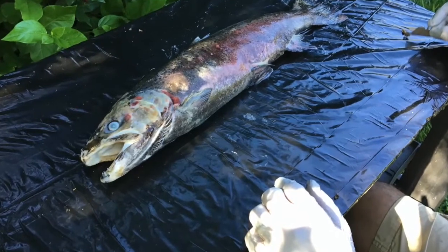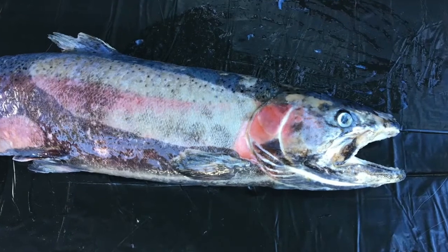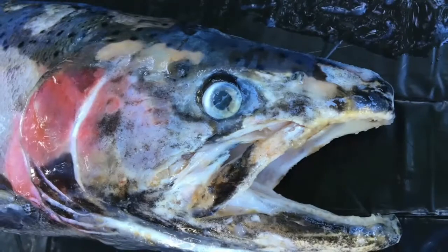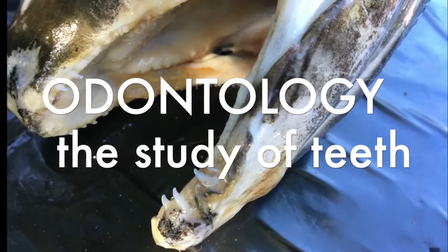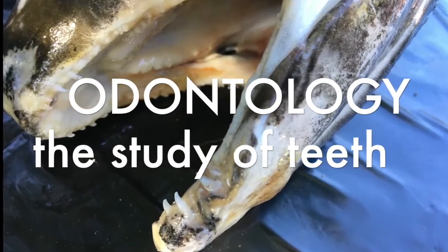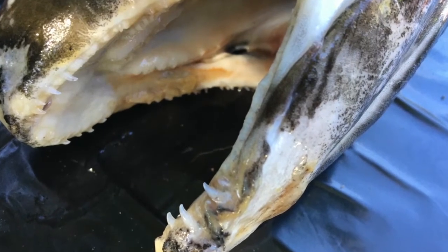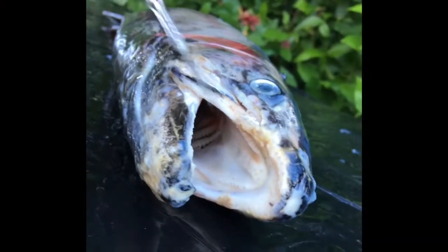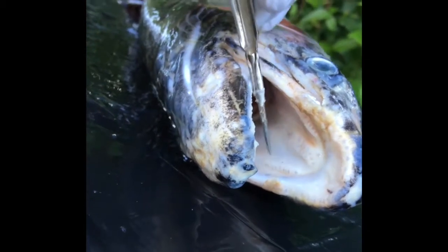We have an adult male steelhead that died while it was at the hatchery at Lake Sonoma, and they preserved it in a freezer. This fish is not completely thawed yet, so it might be a little difficult to work with. But we're going to look at the teeth. Odontology is the study of teeth. We're going to look at the roof of the mouth at the vomerine teeth, which are little tiny spiky teeth up on top.